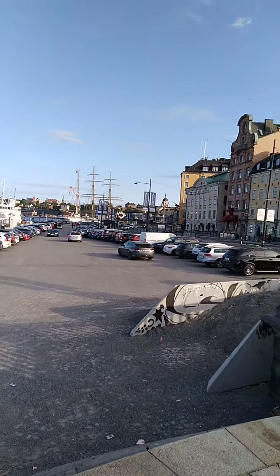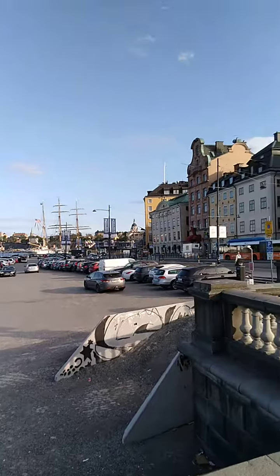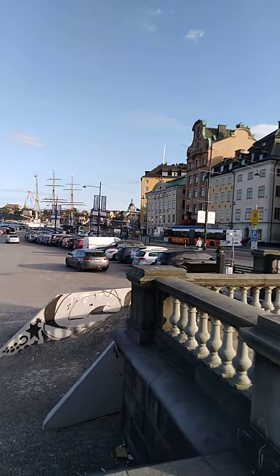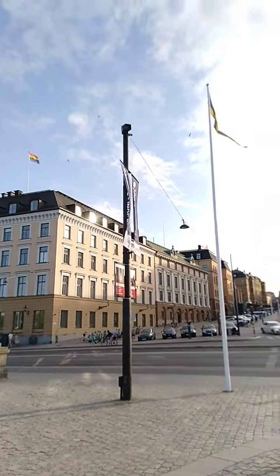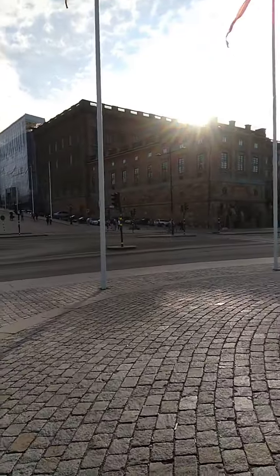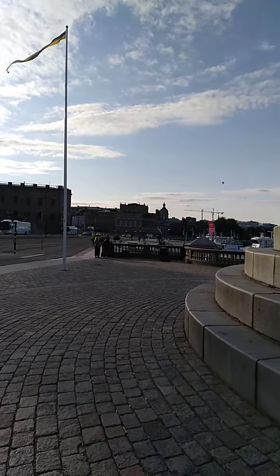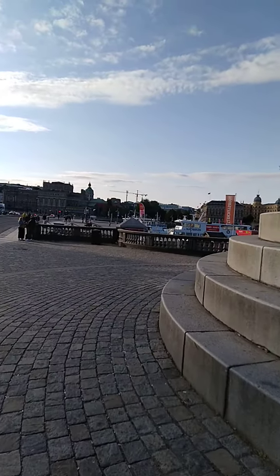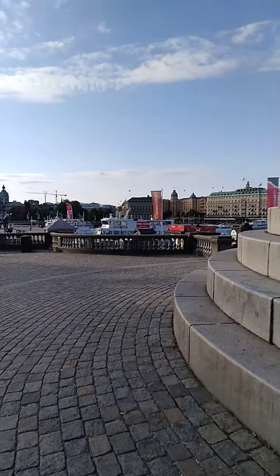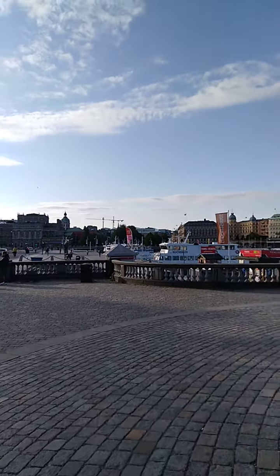Do we want to walk down to the ships or cross to the other side of the bridge? That's a long walk. We'll probably walk back into town because it's a bit windy now, so we'll head towards the Grand Hotel and across the bridge.